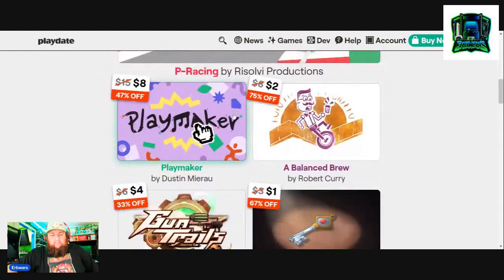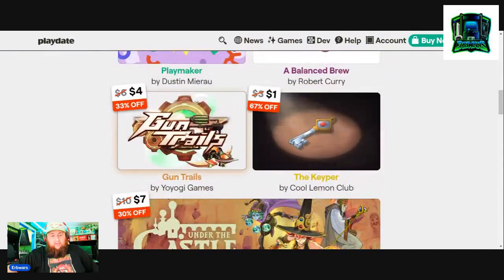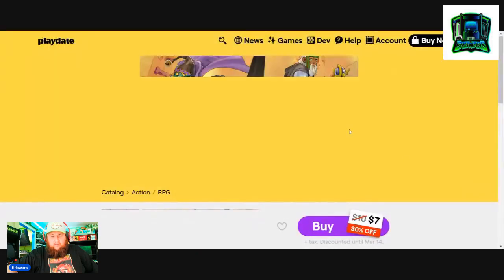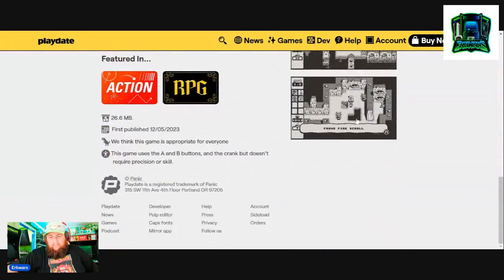Some of these games are really good — like P Racing, that's a good racing game but it also has like a Rocket League mini game. Gun Trails is a good game, I picked it up a while ago. I don't know what 'What's Under the Castle' is — I don't own this one yet, so let's take a look. Oh yeah, I've seen this before.